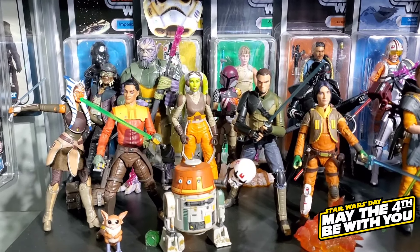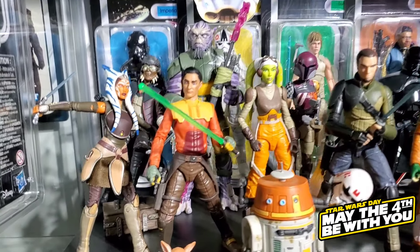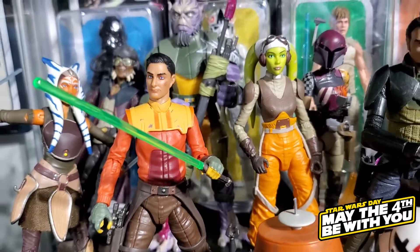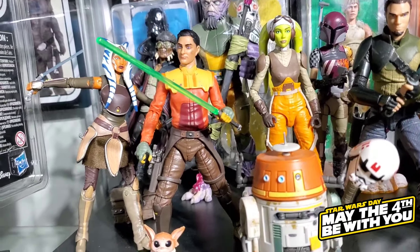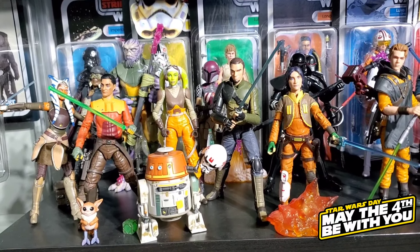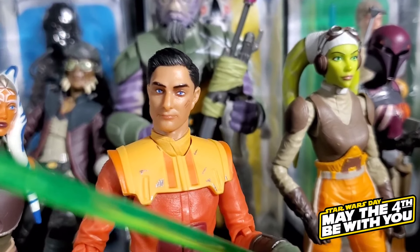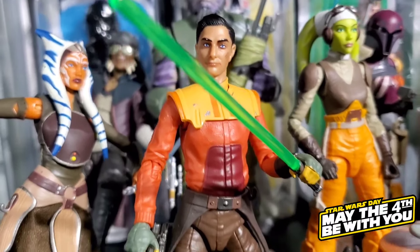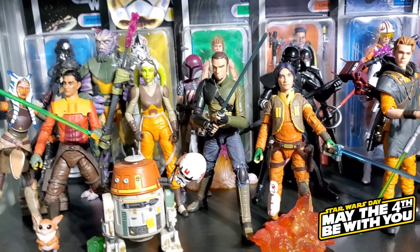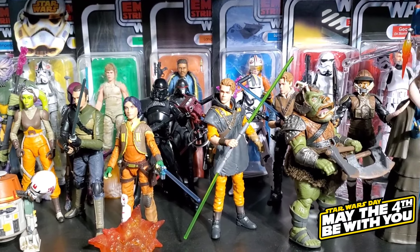Dropping down to the next shelf, we start off with Rebels. We have the classic Rebels crew from the animated series, plus a few new ones — specifically Ezra from the Ahsoka show, which is technically the Season 4 Ezra. That figure was so anticipated, and we did a review on it. It was my runner-up for figure of the year last year. Rebels is such an underrated show — it's really good.